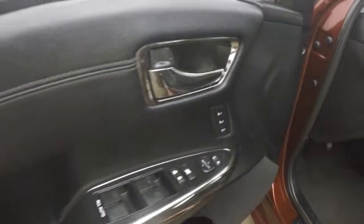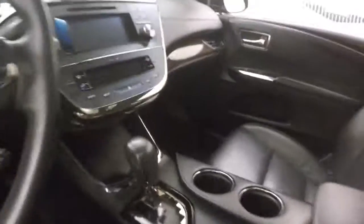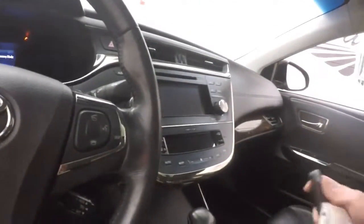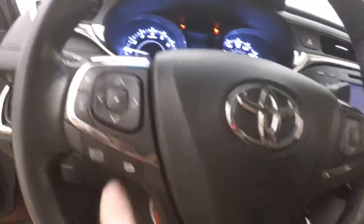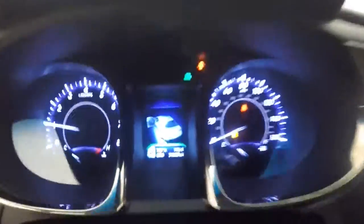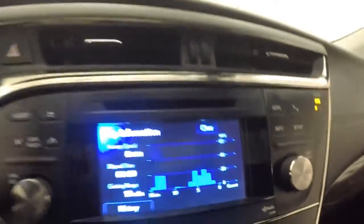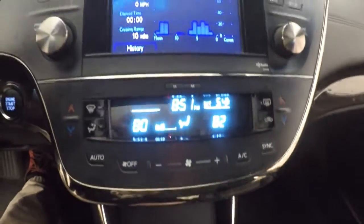Up front, all your controls on the door, power seats, heated seats. Push button start. You've got your display buttons, Bluetooth buttons, stereo controls, and other mode and menu controls. Nice little display there — touch screen display, all touch. The knobs are all touch as well, with dual climate control.